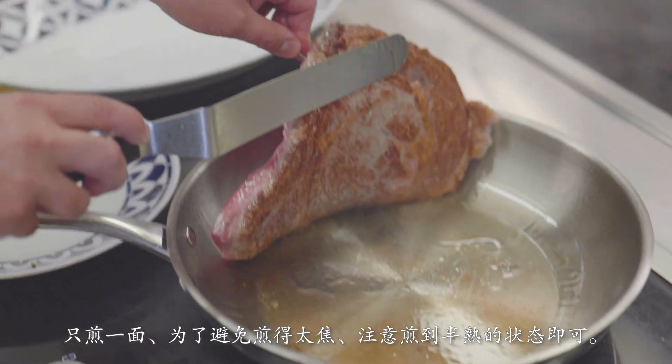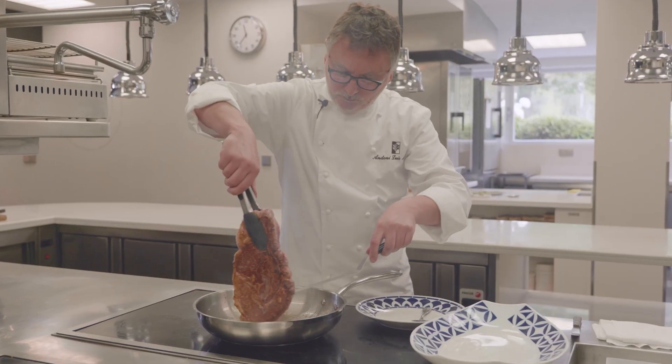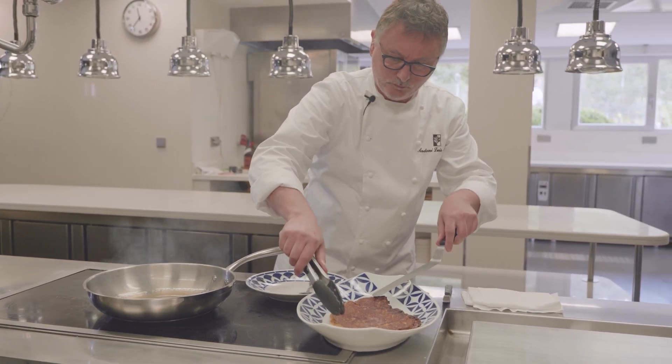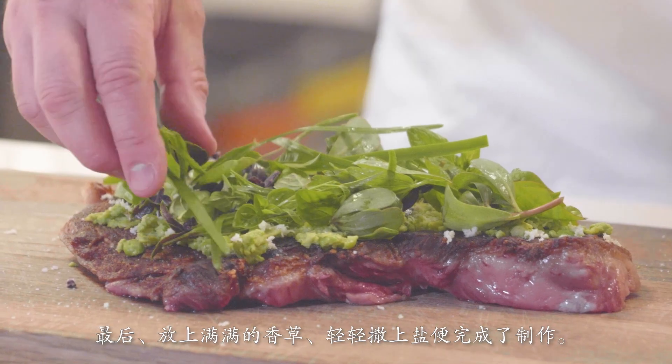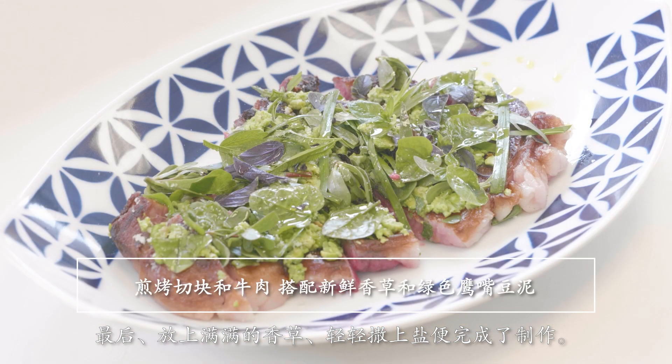It's fried on one side, so it's rare and isn't burnt. The fried meat is temporarily moved to a dish and left to sit for five to ten minutes. Finally, the meat is garnished with a generous serving of herbs and a sprinkle of salt.